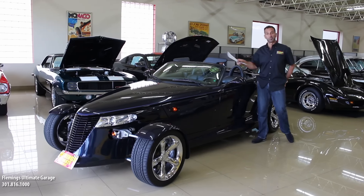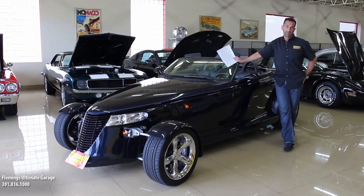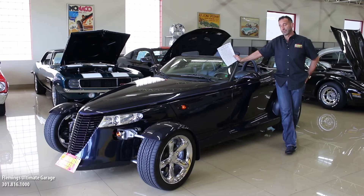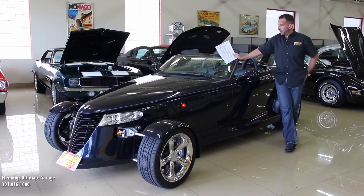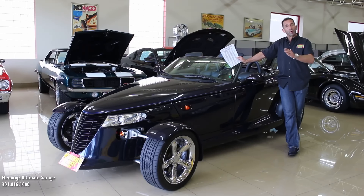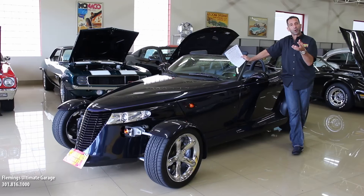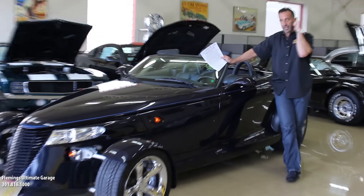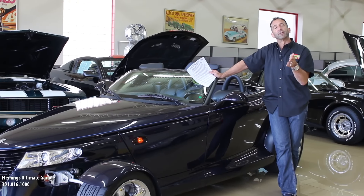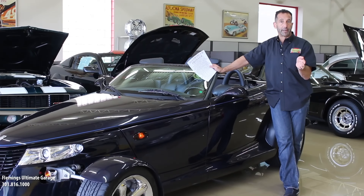Thanks for joining us on today's collectible car. We're doing a lot of collectible cars today and they're actually modern collectibles, which is crazy when you think about it — we're doing this video in almost 2018. This is a 2001 Chrysler Prowler. When Plymouth went away, that's why these become more valuable. These were originally all Plymouth Prowlers, then they converted over to Chrysler Prowlers because the Plymouth brand was gone.